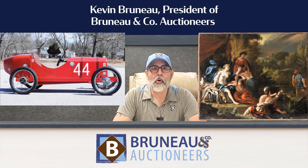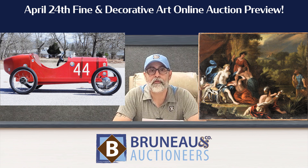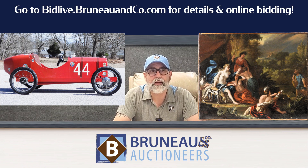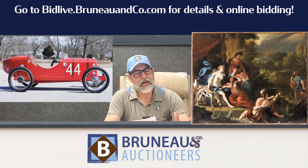Hey everybody, it's Kevin here from Bruno & Co Auctioneers, and we have some beautiful highlights from our upcoming April 24th auction. It's a Wednesday morning and it starts at 10 a.m. You can go to bidlive.brunoandco.com and register right there. Very interesting things in the auction, and here's my top five.